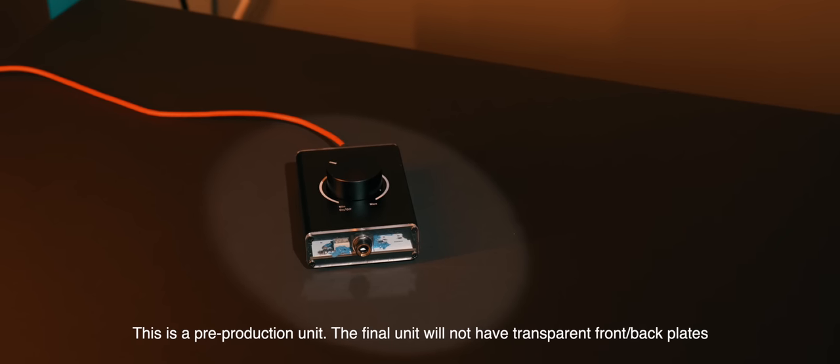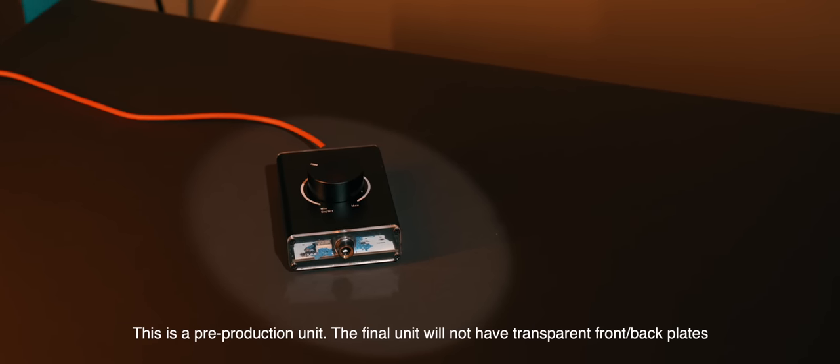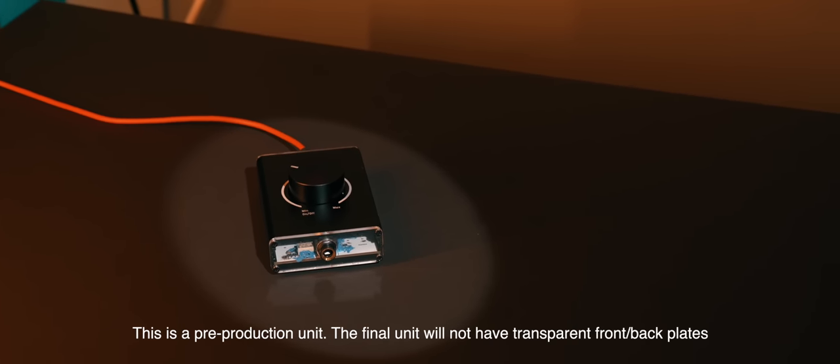I'm going to tell you all about the amp, and then I want you guys to comment down below and upvote other names you like. The best name, the one that wins, you're going to get an amplifier for free.